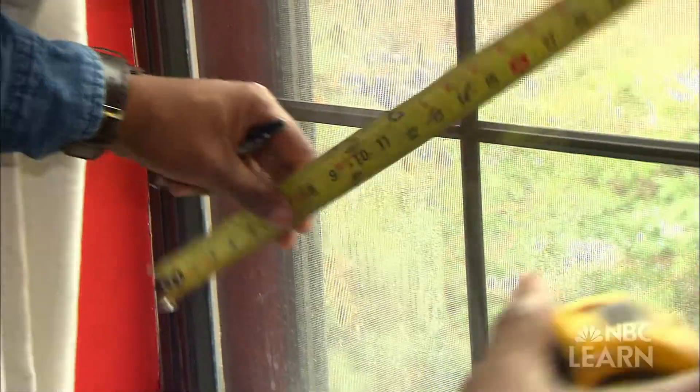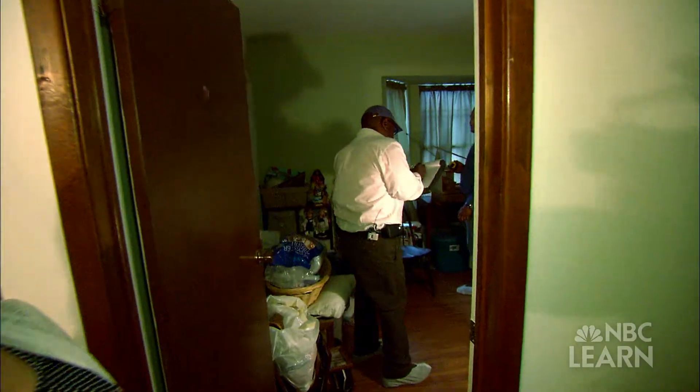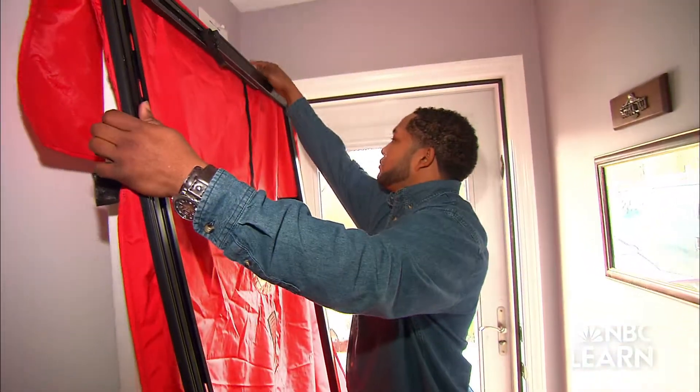We're going to measure the windows, the doors, the footprint of the home, the square footage, and ceiling heights. We need to get the volume of the home. Once we have those items, we can figure out what the building airflow standard is. We're going to depressurize the house — we're going to pull air out.